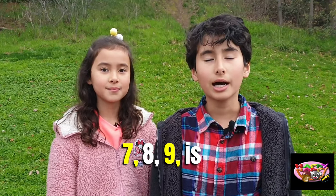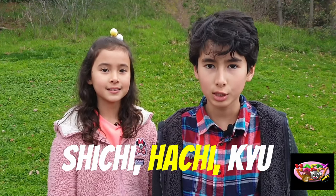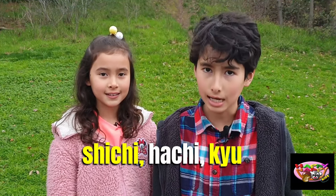Seven, eight, nine is shichi, hachi, kyu. Shichi, hachi, kyu.